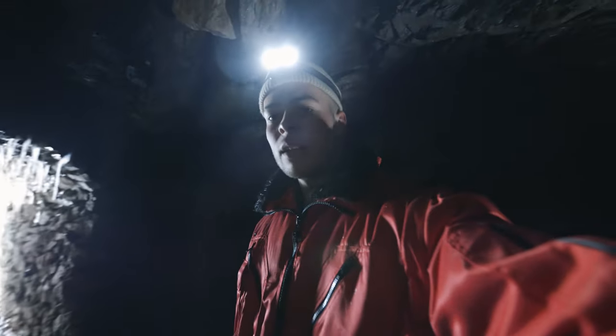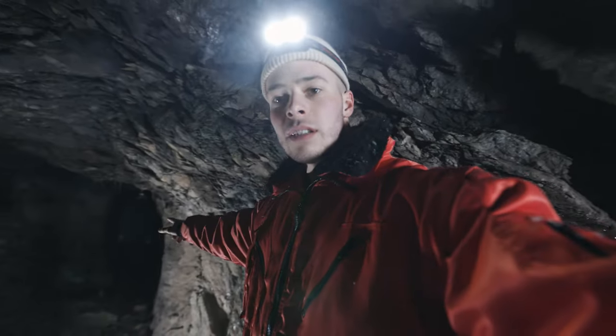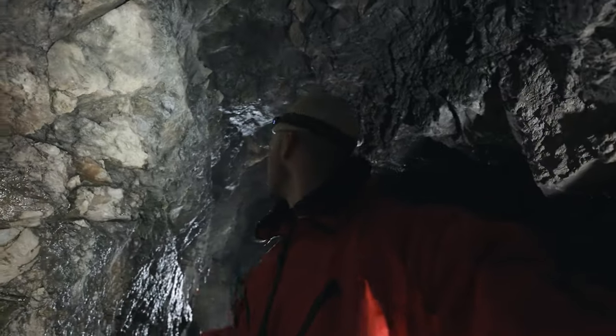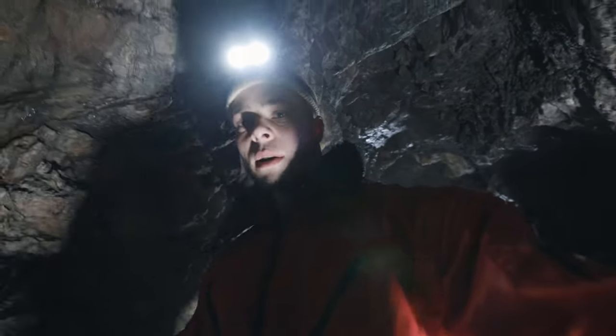Hinter mir seht ihr jetzt den Eingang und hier hat man zwei Optionen. Einmal können wir hier hinter gehen und dahinter. Ich nehme euch einfach mal ein Stückchen mit. Sieht auch richtig krank aus – das sind überall Eiszapfen, die an der Decke wachsen und auch am Boden.